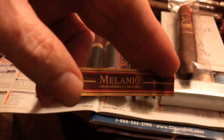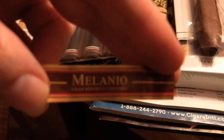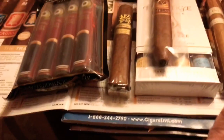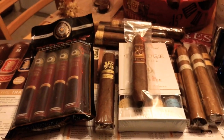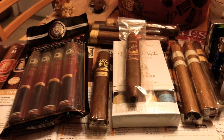Isn't it beautiful? It actually has two bands on it — Grand Reserva Limitada. That's my cigar run for this month.